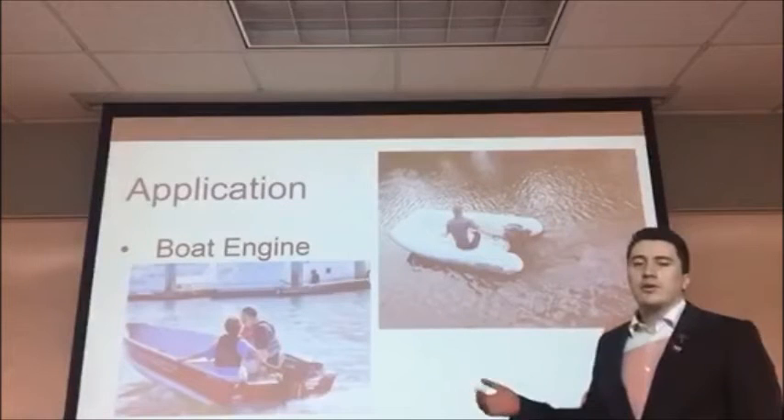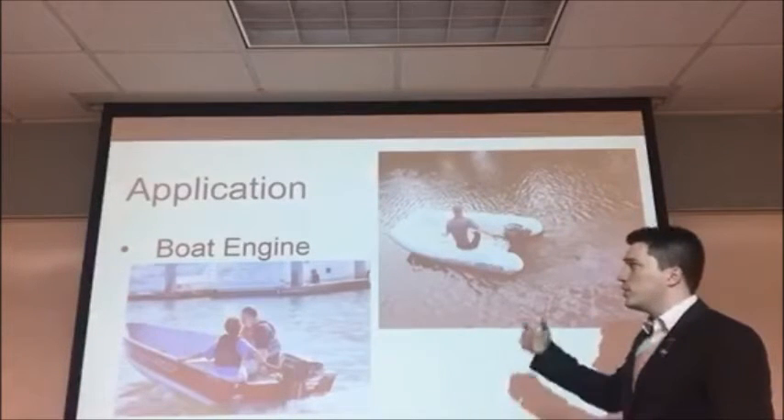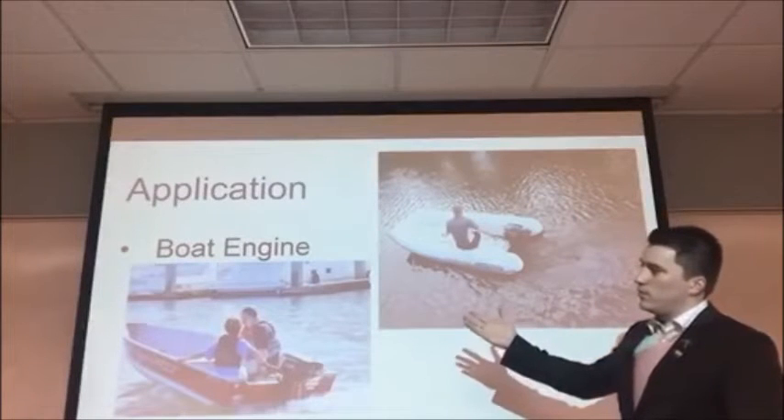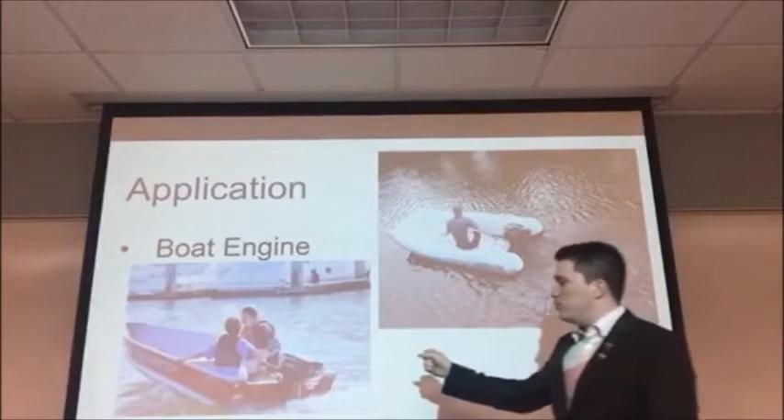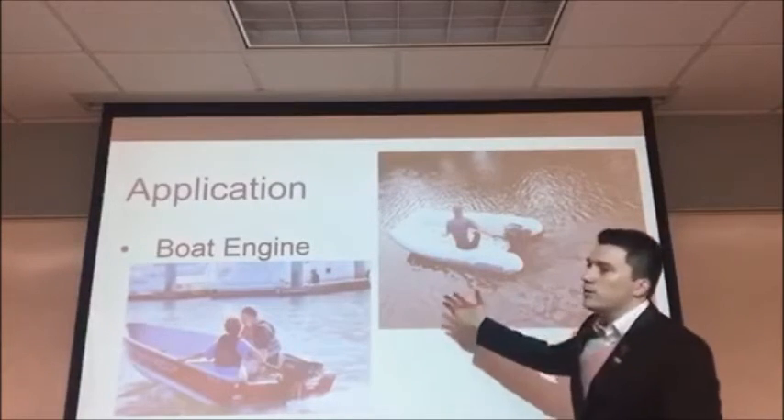Our application for our gearbox or transmission system will be for the boating industry, particularly the boat engine, and more specifically it is going to be applied to smaller boats or inflatable ones.